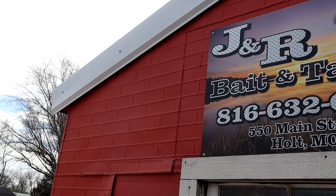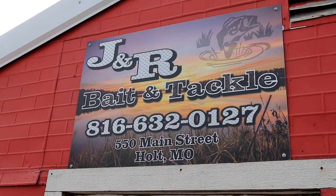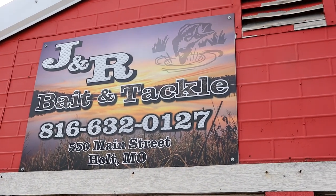What's going on guys? Andy and Randy here for G4 Outdoors. Today we are at J&R Bait and Tackle in Holt, Missouri. They just recently opened up and we're going to check out the store and show you what they got.